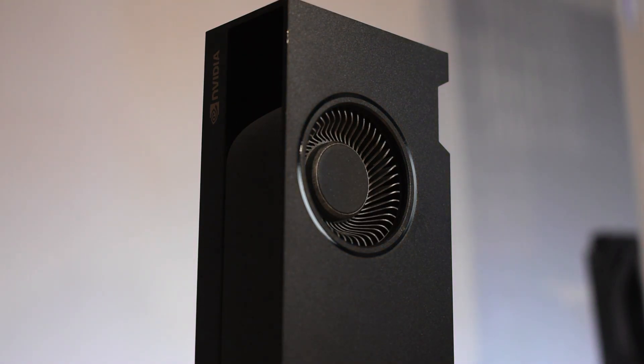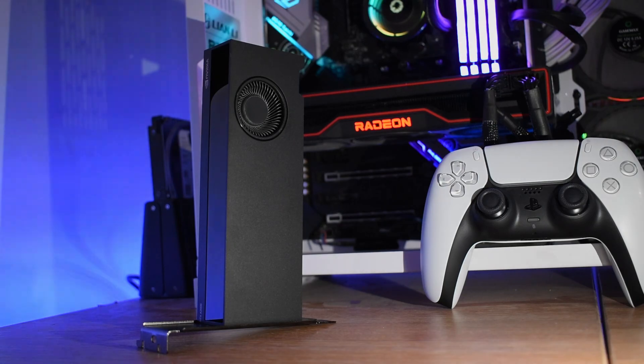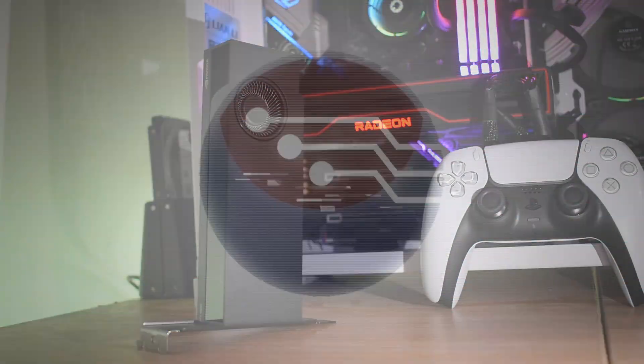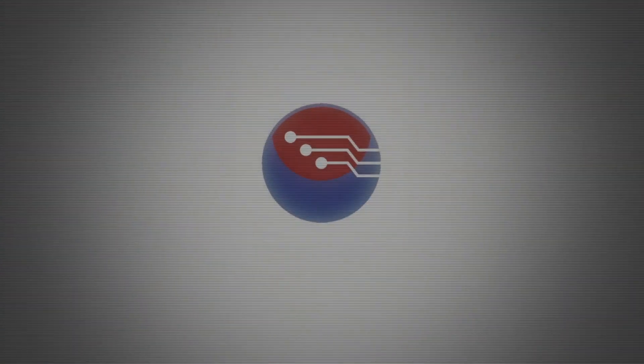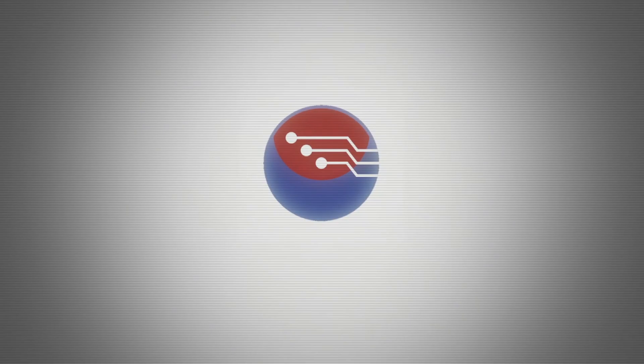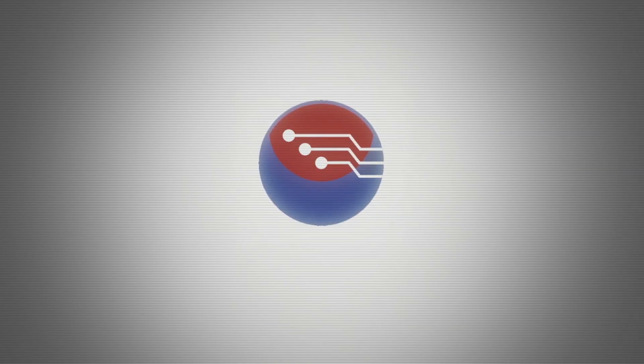On that bittersweet note, I'll leave it there for today. I will be playing with this A2000 much more — it's going into my main PC to replace my RX 6800, as I really want to see how far we can push it and how it holds up as a 1440p workhorse. Thank you very much for watching, take care, and I'll see you in the comments section and in the next video.